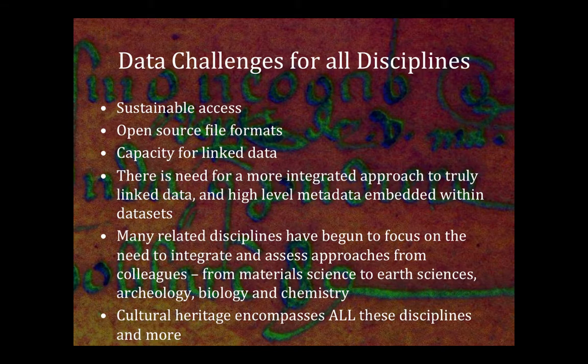These data challenges are the same for all disciplines. We tend to think that we're isolated when looking at cultural heritage, but that's not the case. The same challenges apply — how can we get sustained access, open source file formats, the capacity for linked data, a more integrated approach. We have a lot of related disciplines within cultural heritage and need to bring those different approaches together.